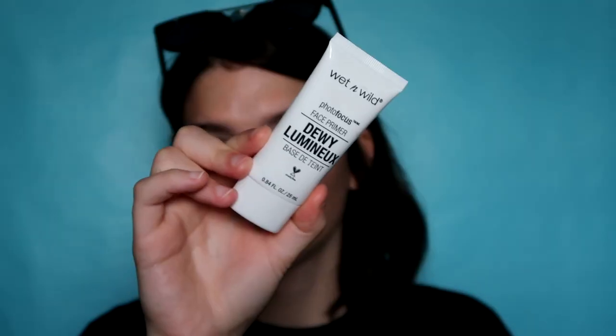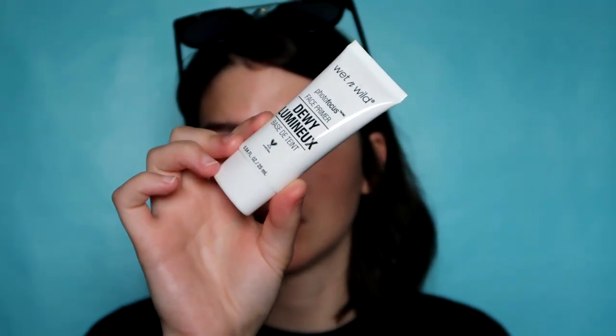I'm going to start with my Wet n Wild Photo Focus Dewy Primer. I take about a giant pea amount and put that all over my face, including over my eyes and everything. I just make sure everything's blended out. I just love how this makes my skin so glowy and it shines through my concealer. I love the way my skin looks in this primer more than any pore-filling primer.